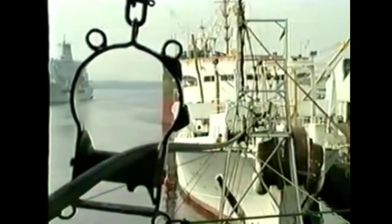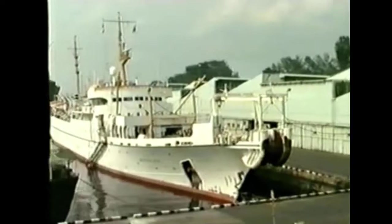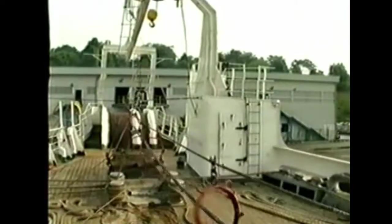Just before the Retriever embarks on her journey, she must dock at the Sembawang depot to collect spare cables for the operation, and any extra equipment that may be required.